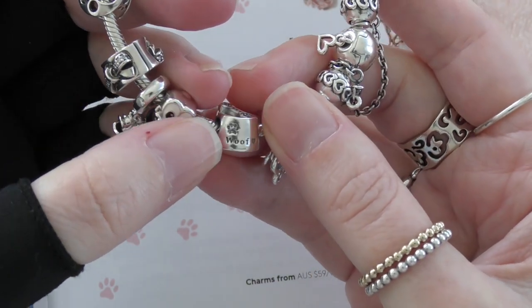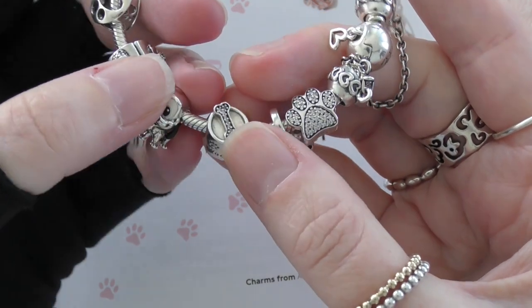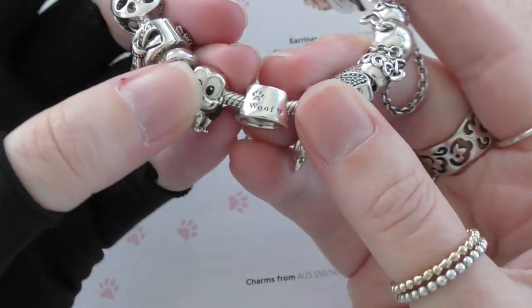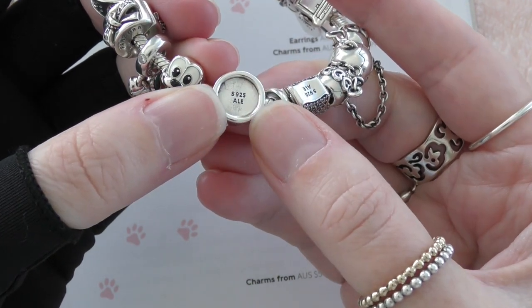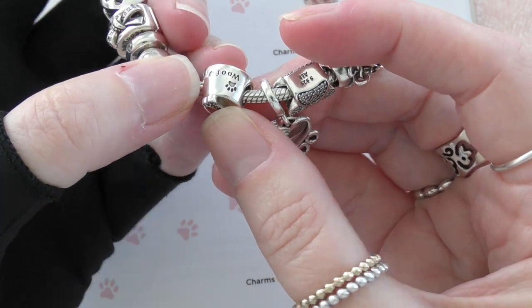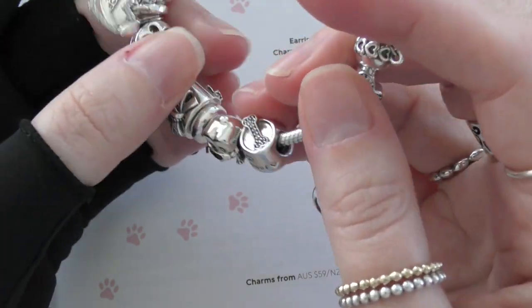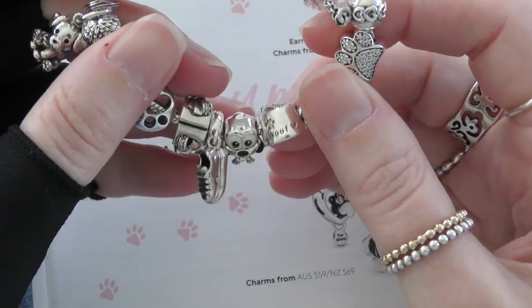This one I've had for a very very long time. It's just got the little bone in the bowl and it says 'woof' with a heart and a little paw print, then S925ALE, and another 'woof' — same on both sides. I really love that, and it obviously represents Bundy's little dog bowl.